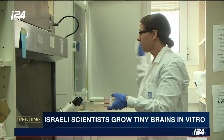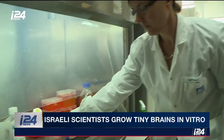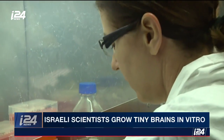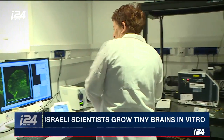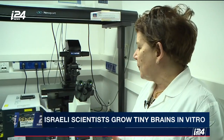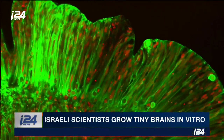We have the live organoids here on the device and we want to film them while they are growing. They are located inside the plate with the media they need, 37 degrees Celsius — the temperature of the body — and 5% CO2, as they also require.